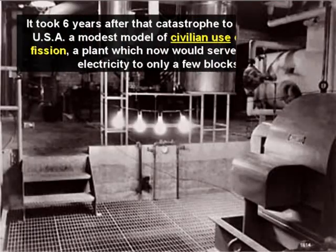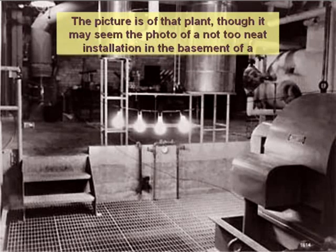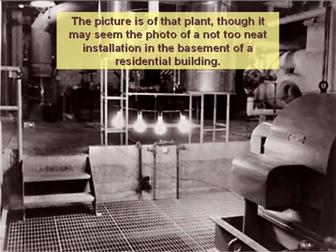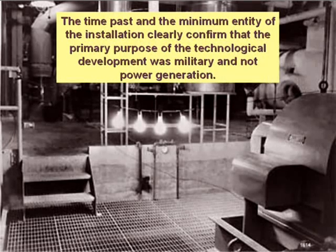It took six years after that catastrophe to start in the USA a modest model of civilian use of nuclear fission — a plant which now would serve to supply electricity to only a few blocks. The picture is of that plant, though it may seem the photo of a not too neat installation in the basement of a residential building. The time passed and the minimum scale of the installation clearly confirmed that the primary purpose of the technological development was military and not power generation.